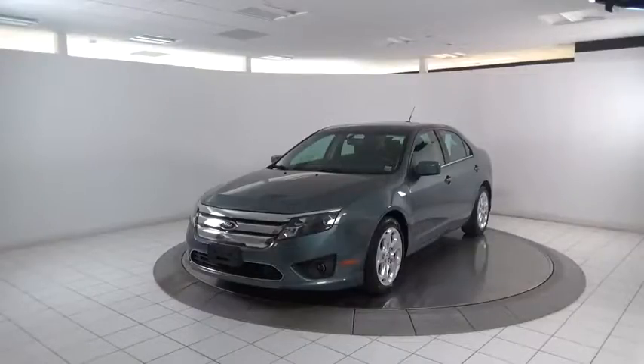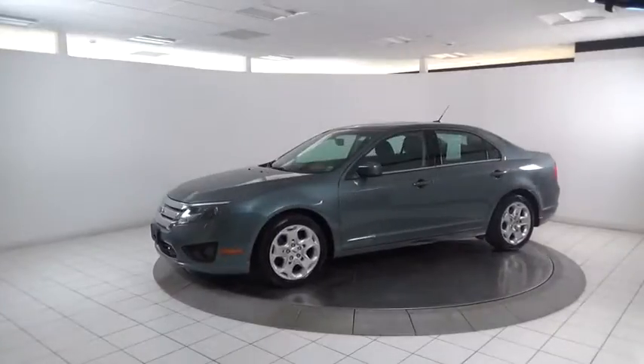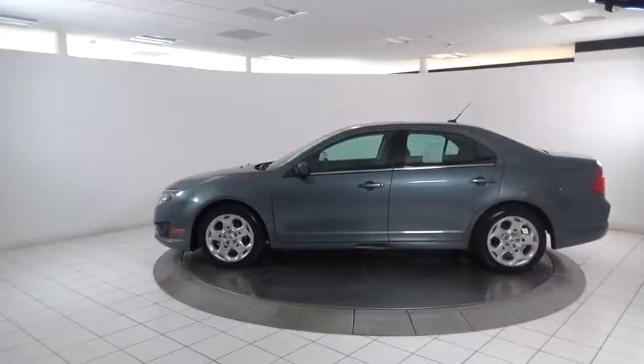A 2011 Ford Fusion. You can have both impressive power and great economy in a Fusion. This vehicle has less than 55,000 miles.